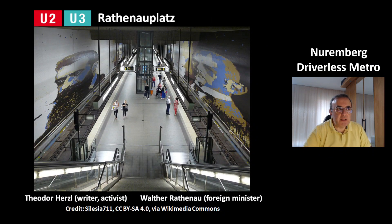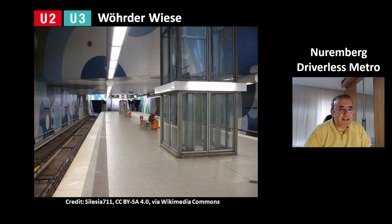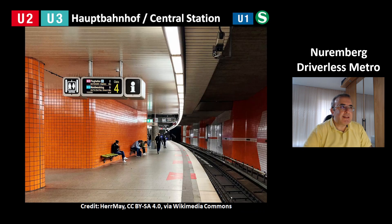This is the station Rathenauplatz. It has pictures of important people from the early 20th century: on the left is Theodor Herzl, who was a writer and activist; on the right is former foreign minister Walter Rathenau. This is the station Werdener Wiese — it has a bubble design. And this is the Hauptbahnhof central station for lines U2 and U3, also a transit station to line U1 and the S-Bahn city train.